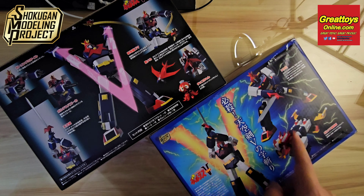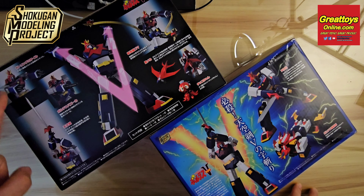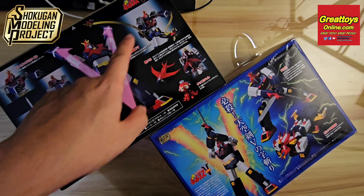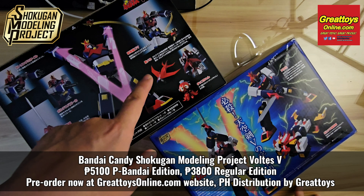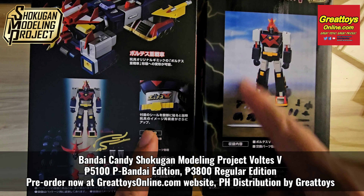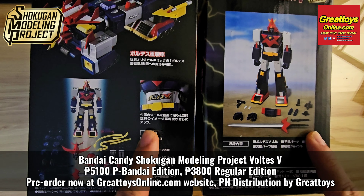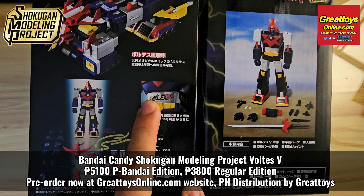The regular version will have anime-accurate colors, while the Premium Bandai version will have metallic silver parts on the shoulders and also comes with additional accessories like the Mechanical Eagle and Octo-1. On the side of the box, the regular version contains standard accessories, while the Premium Bandai version comes with more accessories and additional stickers.